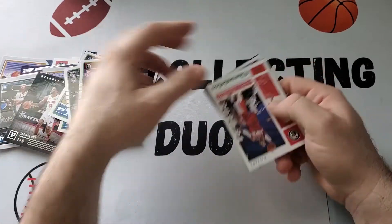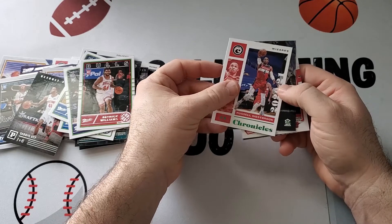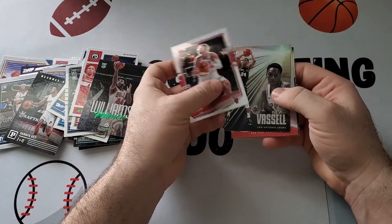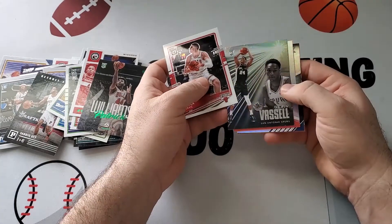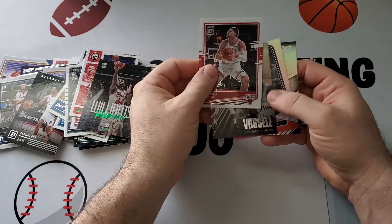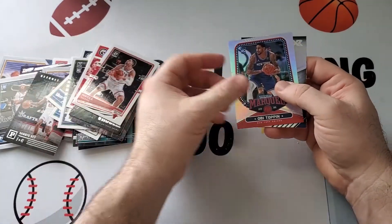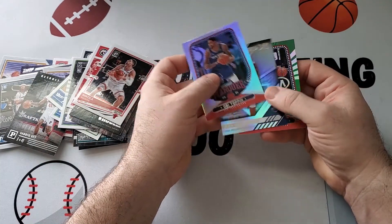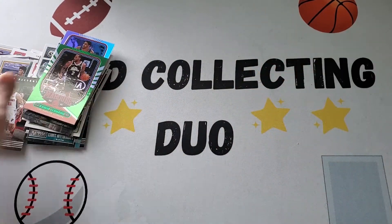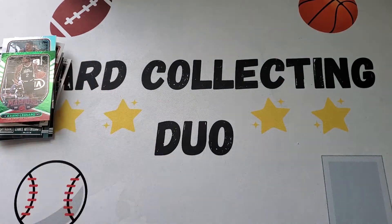Patrick Williams. Come on, let's get a LaMelo. Russell Westbrook. Patrick Williams. Vucevic. Devin Vassell in Elite. Obi Toppin. Another Zion. And a green of Kawhi. All right, so there we go — we're going to go through those a little later. Got some nice rookies in there.